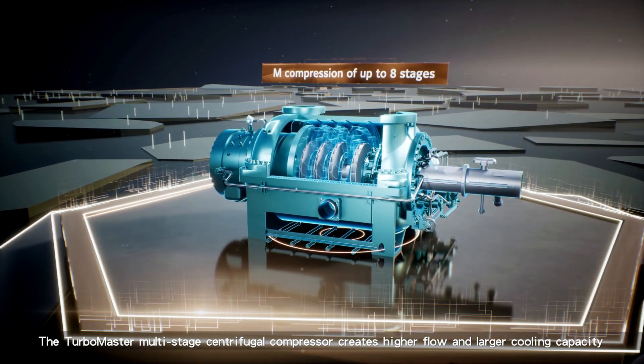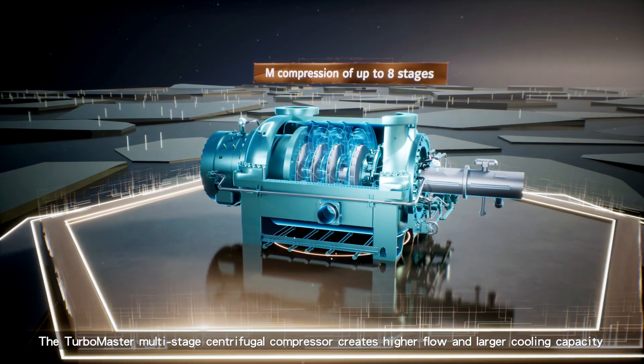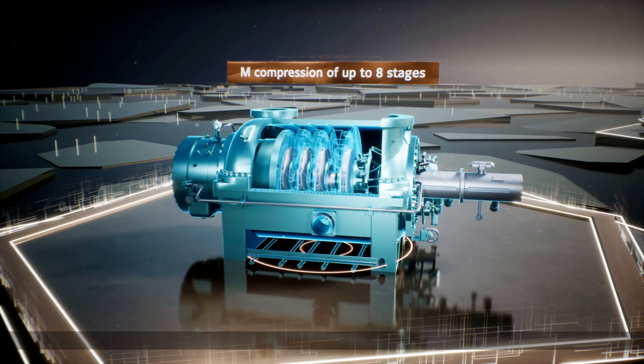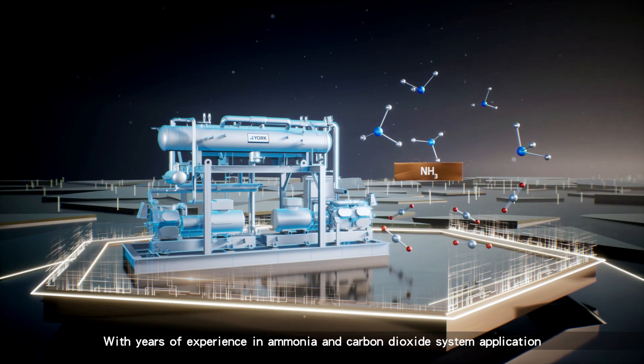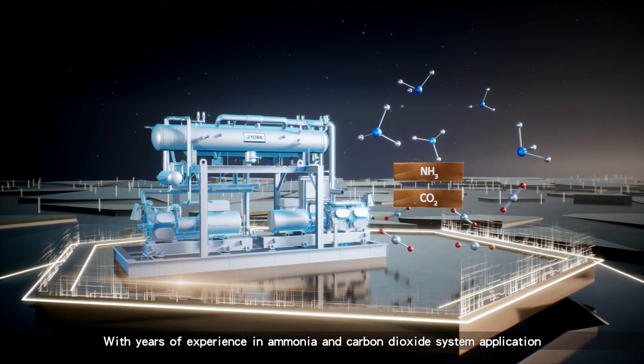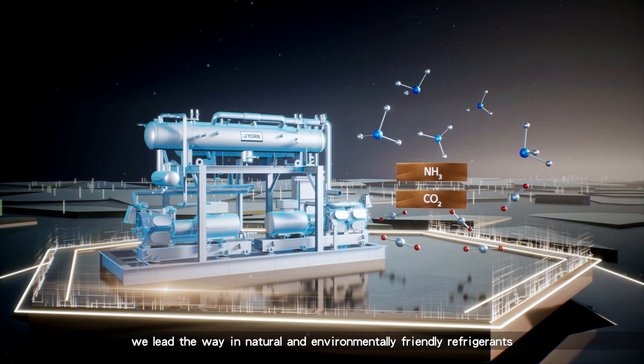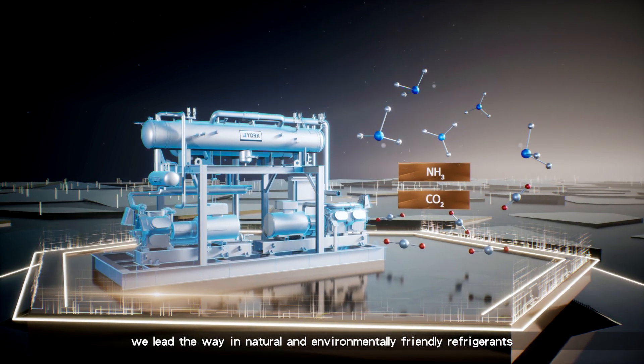The Turbomaster Multi-Stage Centrifugal Compressor creates higher flow and larger cooling capacity. With years of experience in ammonia and carbon dioxide system application, we lead the way in natural and environmentally friendly refrigerants.